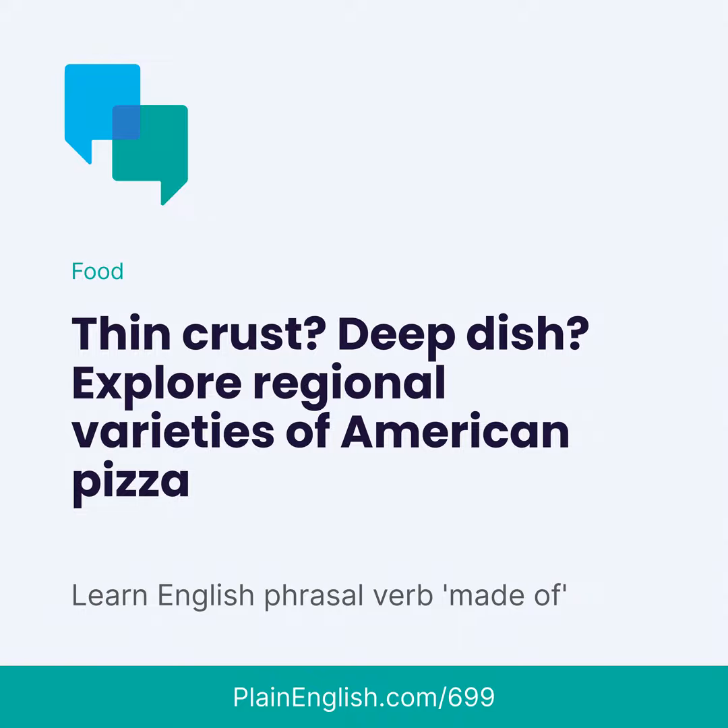Listeners in Italy, I apologize in advance. Today we're talking about American pizza.